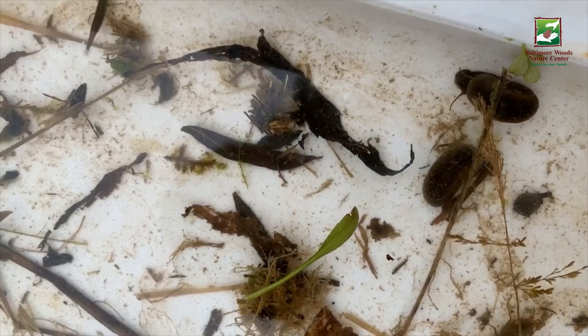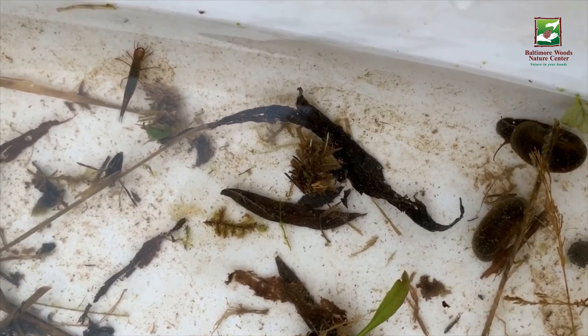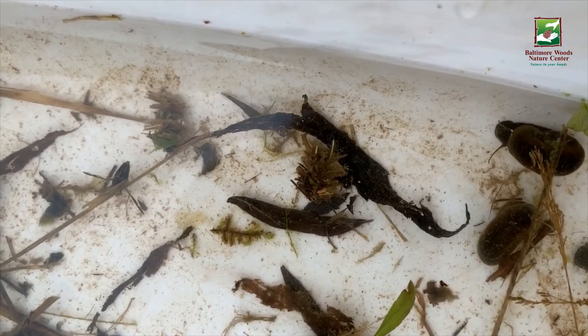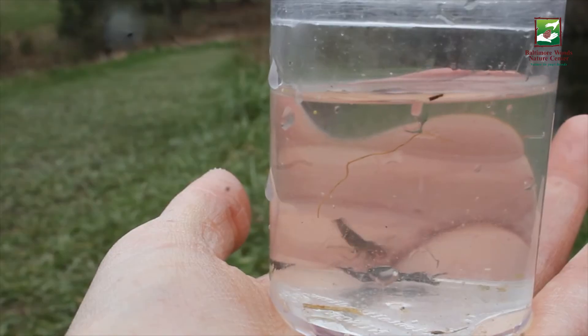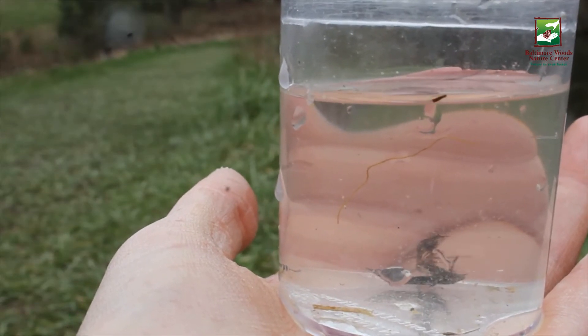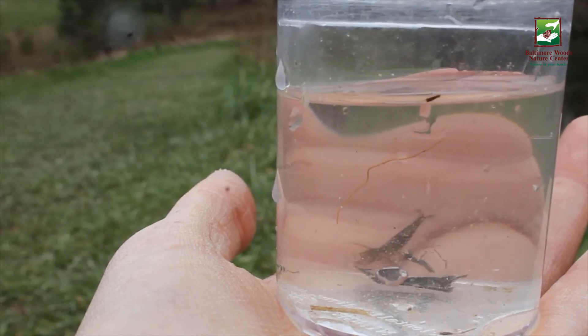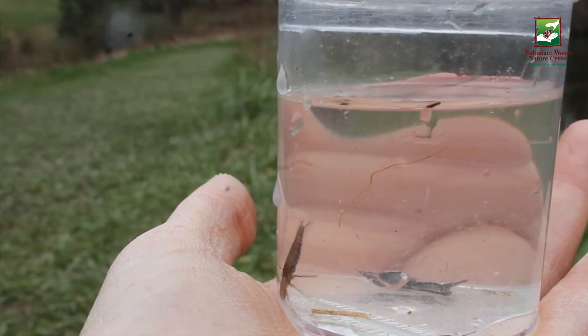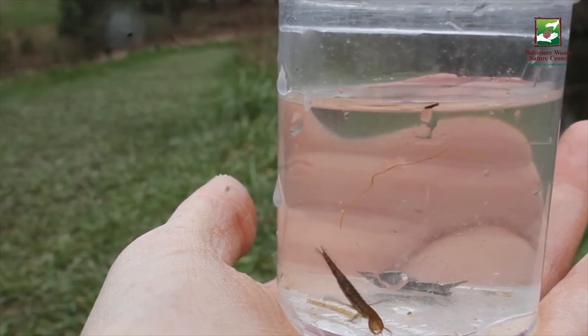My favorite — the predacious diving beetle of the order Coleoptera and family Dytiscidae. Predacious diving beetle larvae have long cylindrical bodies and pronounced pincers right near the top of their bodies by their eyes. They can be up to two inches in length.